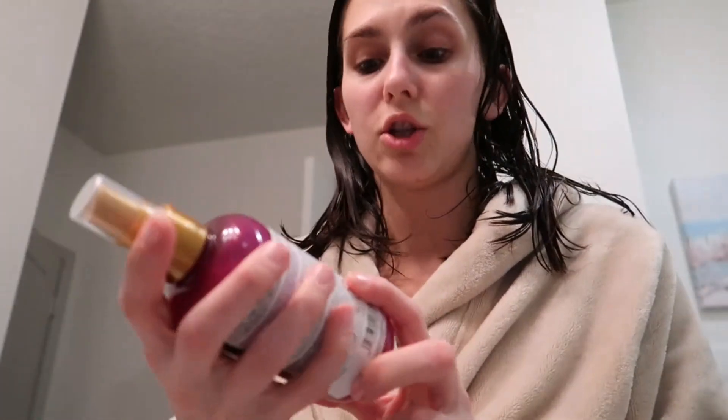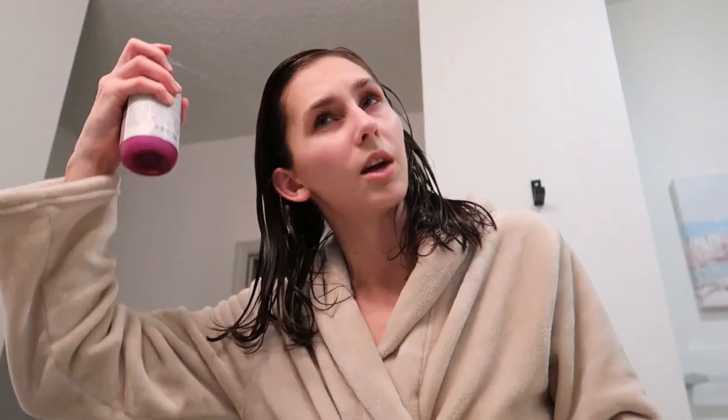First thing I'm putting in is a leave-in conditioner from Maui Moisture, which matches the shampoo and conditioner I just used. I really like the combination — I got all of this through an influencer program and it smells amazing. This is their Frizz-Free and Shea Butter Leave-In Conditioning Mist for dry and damaged curls. It doesn't look like it right now, but I actually have pretty curly hair naturally.